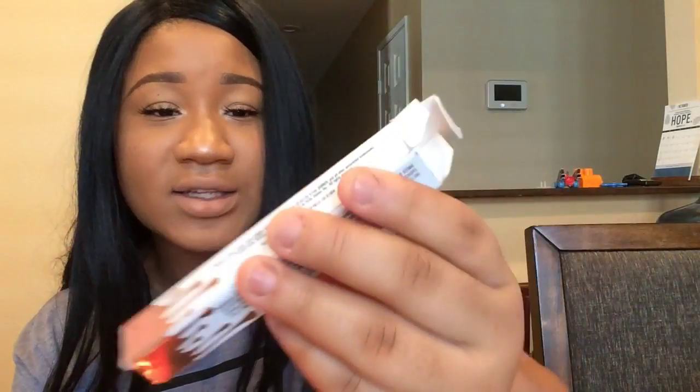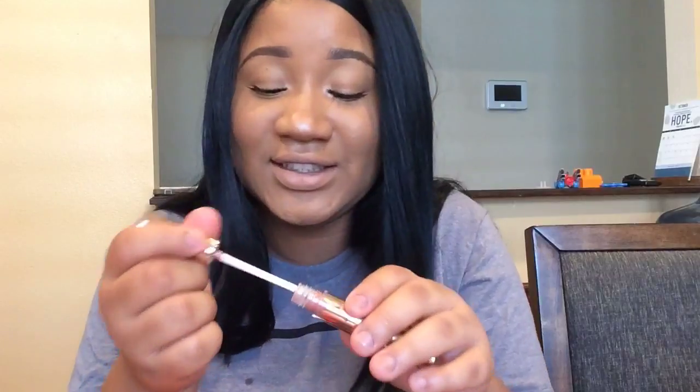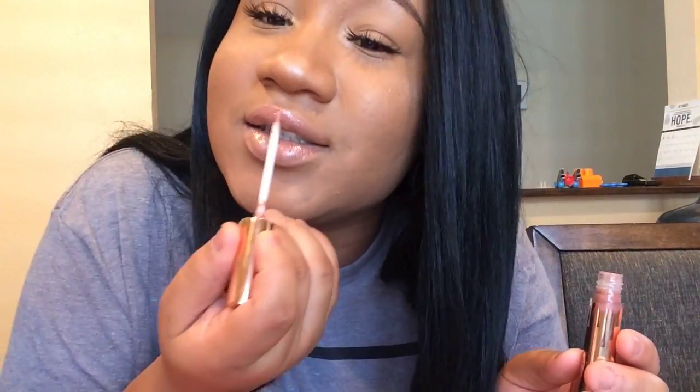I got my free birthday gift from Ulta which was an IT Cosmetics mascara. I also found my Kylie Damn Gina gloss - it's the Coco Collection. Look at the packaging, it's so pretty! This gloss can go over anything and it smells so good, like cupcakes.